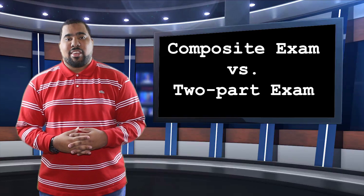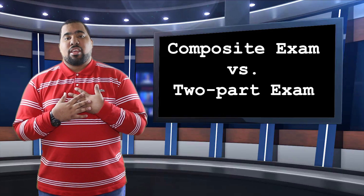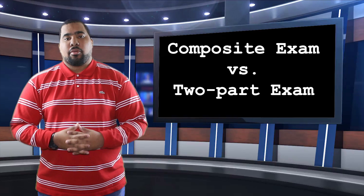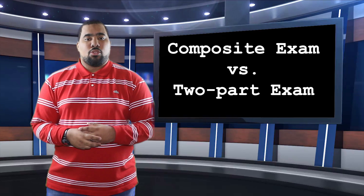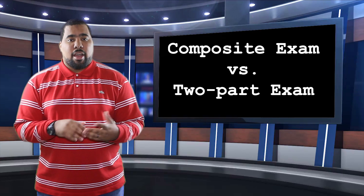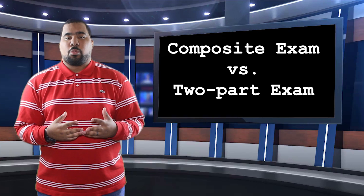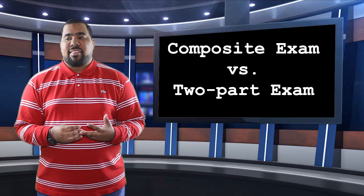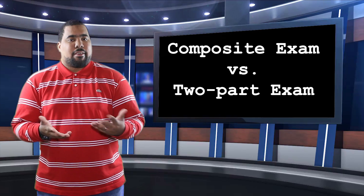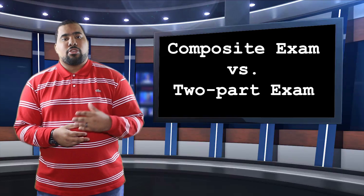As far as the exam itself, it is a two-part exam or you can take the composite exam. I personally believe in taking the exam in two parts. If you take the composite exam, yes, you only have to take one exam. It is cheaper by $5, and you don't have to worry about as many questions on one specific area. It sounds good, right? Well, let's think about it.